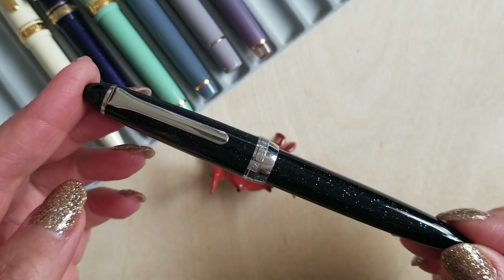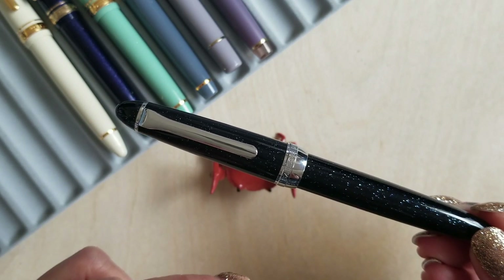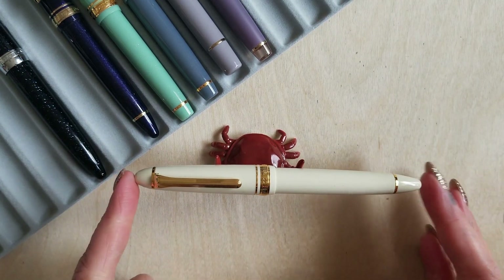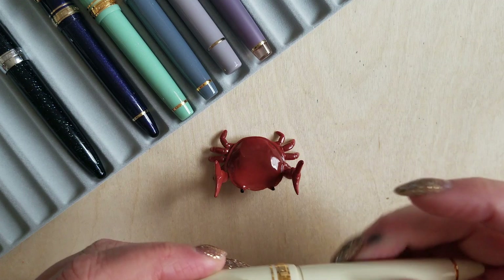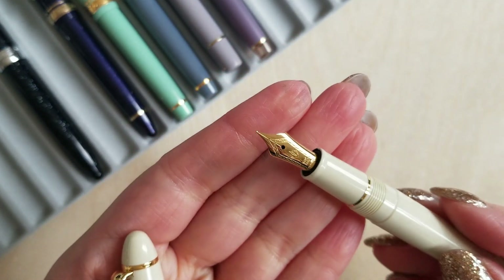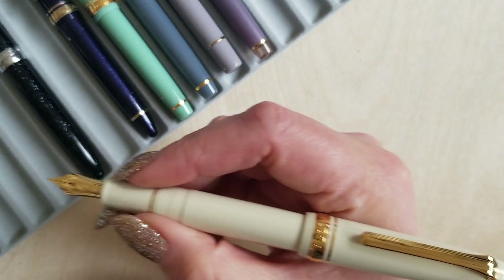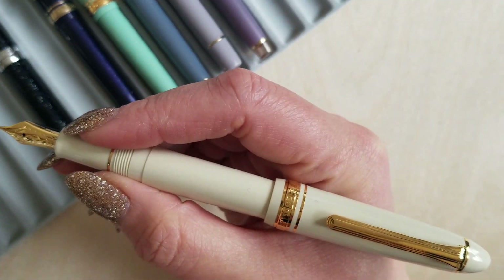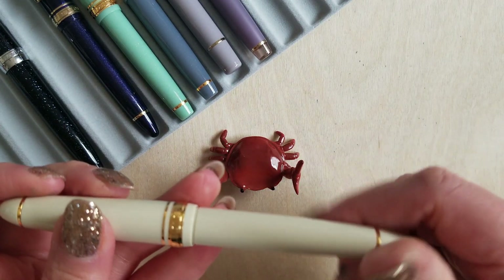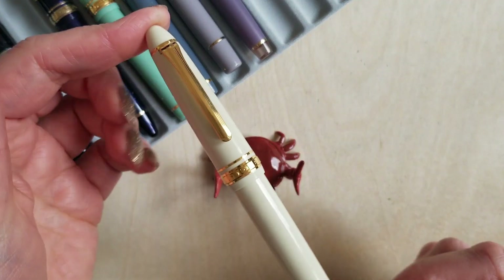If you didn't want to jump into the gold nib side of the pool at first, these ones are really great and they come in quite a few colors. The 1911 Standard that I have here is in the ivory with a fine nib — the 14 carat. It's just a really good, reliable, classic pen. I love this warm ivory tone with the gold. With that fine nib, it's super fine and it's feedbacky, as Sailors are wont to be, and I just really like it.